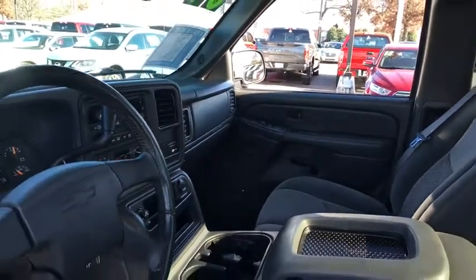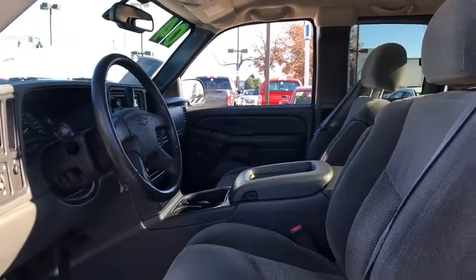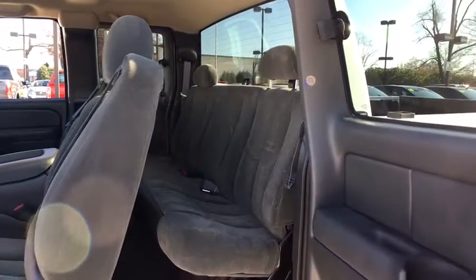CD player, security system, compass, overhead console, tachometer, remote keyless entry, panic alarm, front reading lamps, tilt steering wheel, front bucket seats.